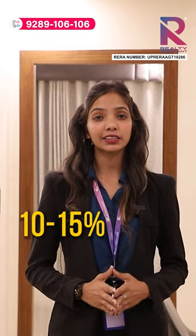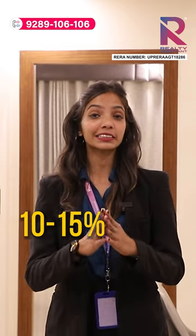The best thing about Sikka Kamna Greens is that you are paying less here as compared to the rest of the market. Along with it, 10-15% less loading.